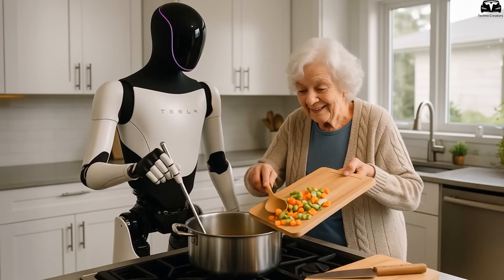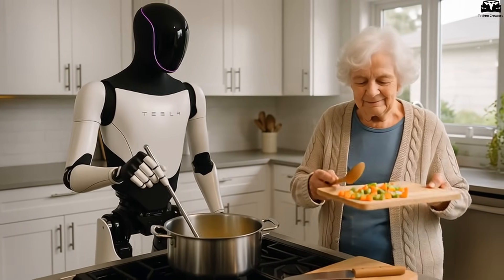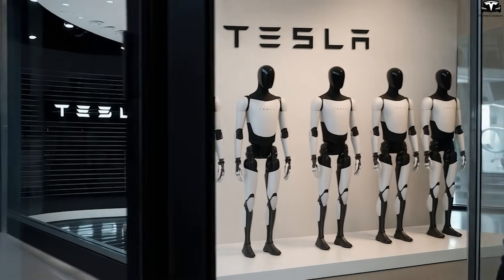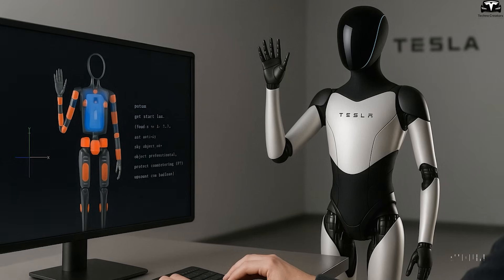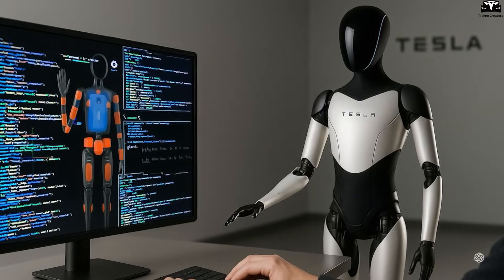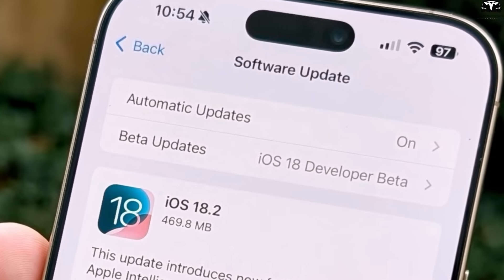A 70-year-old grandmother could ask the bot to hold her grandchild, clean up the house, or shop online using only voice commands. A busy homemaker could have the bot cook a family recipe simply by preparing it once and letting the robot remember it. Tesla doesn't require users to pay for skill packs like smartphone apps — all software updates and new capabilities are delivered over the air for free, just like iOS updates, meaning the bot keeps getting smarter without costing you a cent.